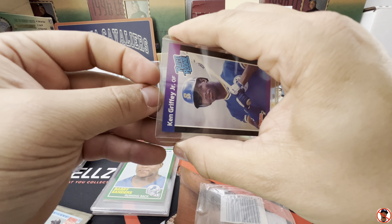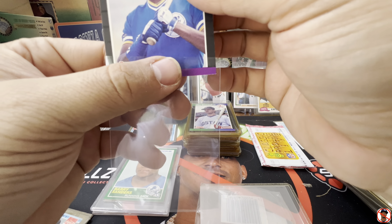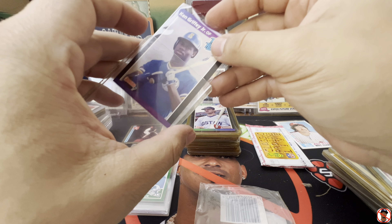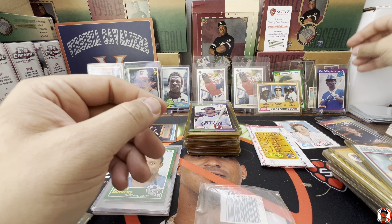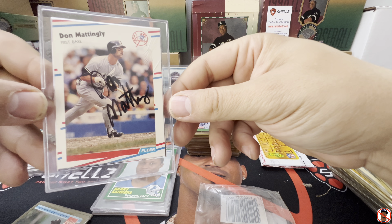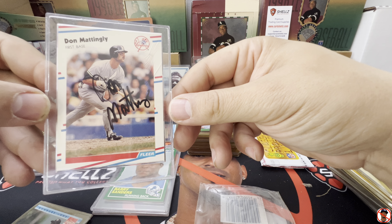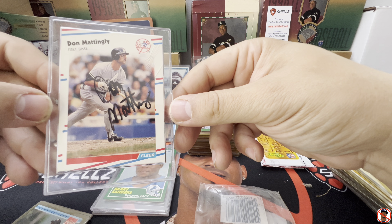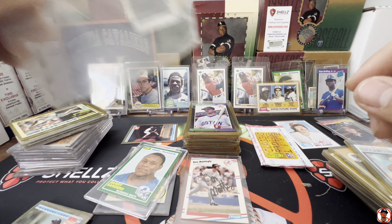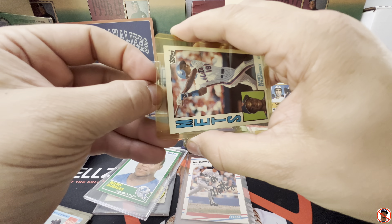Let's get the Barry Sanders in a sleeve. That is not going to be a 10 — it's got some issues right here at the bottom. Not a 10. But — rookie Ken Griffey Jr.! No way! That is a horrible signature though. Don Mattingly — I don't think that's a real signature. He's a horrible signer. Got a Daryl Strawberry and that is a rookie — Rookie Straw.